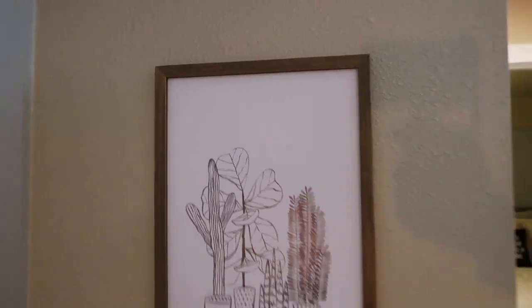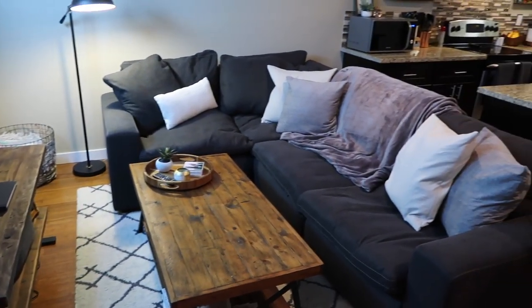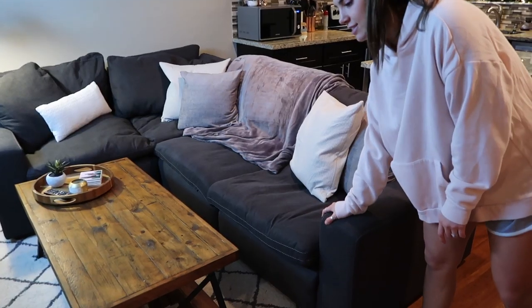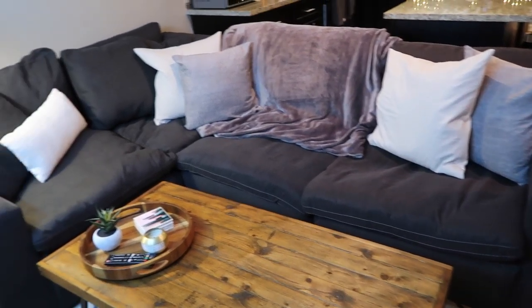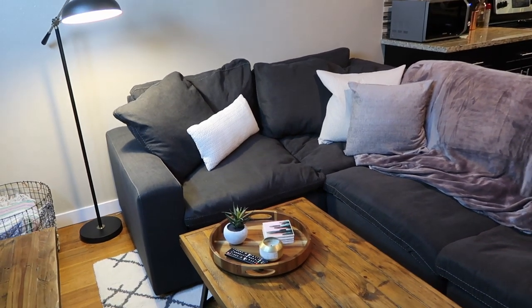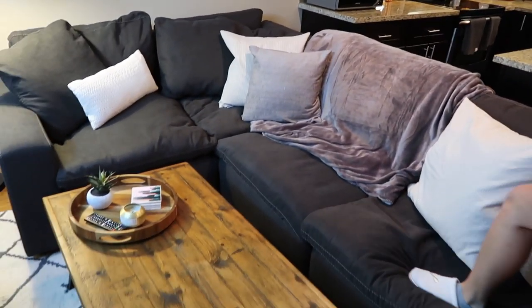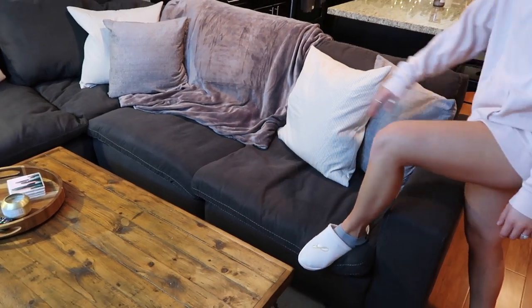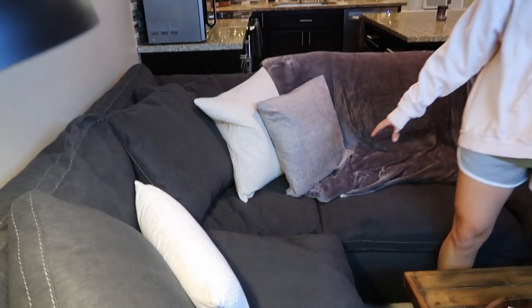Moving on to the living room — this is our favorite area of the house. This couch is what we talked about for so long. If you guys watch our vlogs regularly, you know we had an issue with our couch. This is the nicest couch — it's super goose feather, like you just sink into it, and these pillows are awesome.